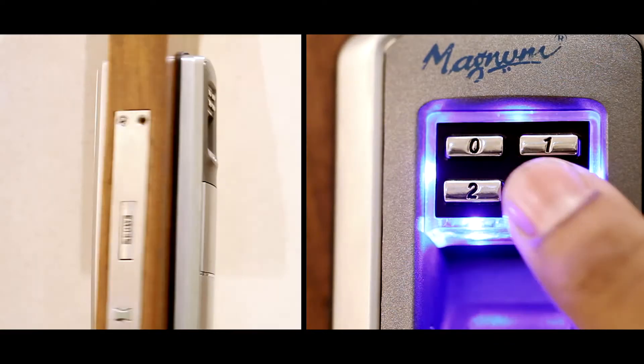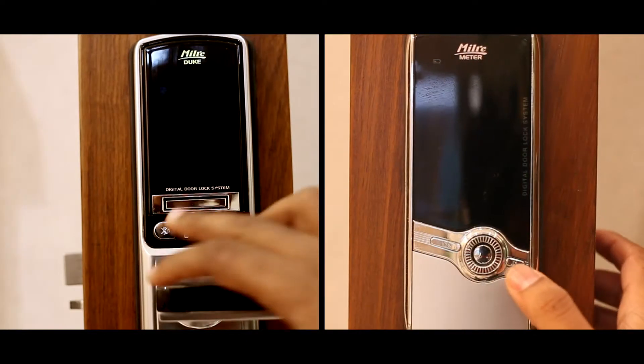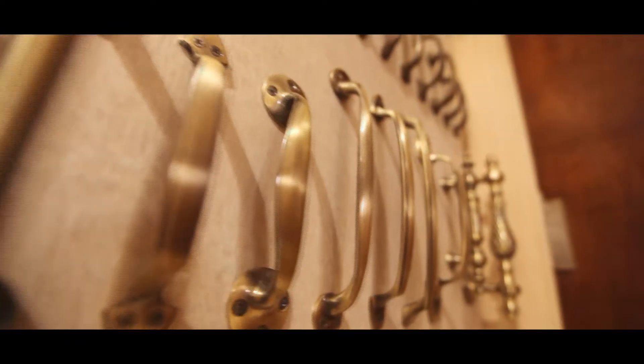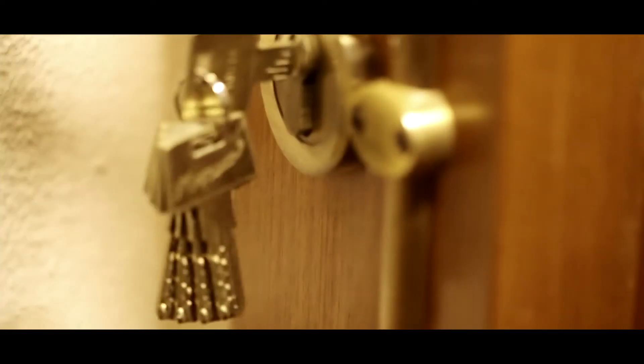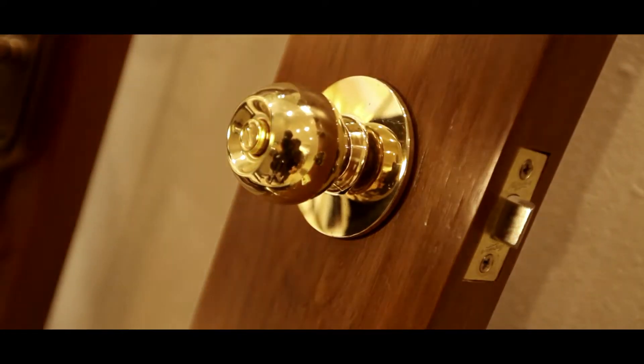Magnum's range of products includes state-of-the-art electronic door handling systems. From an extensive array of door handles, all kinds of knobs and locks, and beautifully crafted keys, Magnum's range of products provides an end-to-end hardware and door handling solution.